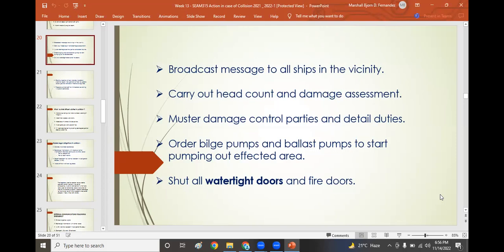Carry out a headcount and damage assessment if there is still time. Muster damage control parties and detail duties. Order bilge pumps and ballast pumps to start pumping out the affected area. Shut all watertight doors and fire doors to preserve the reserve buoyancy of the vessel. Even if the vessel is half-submerged, shutting all watertight and fire doors means it is still capable of refloating, especially for tanker vessels.